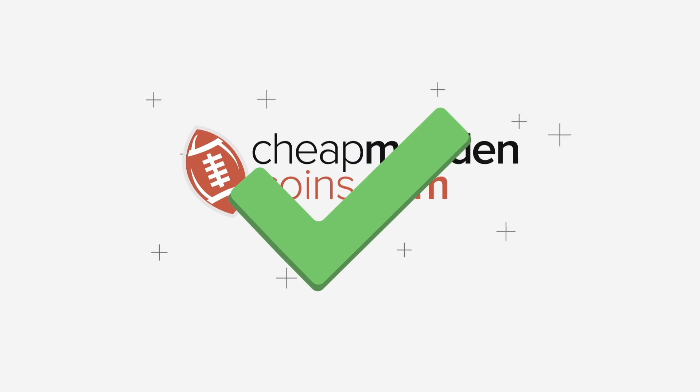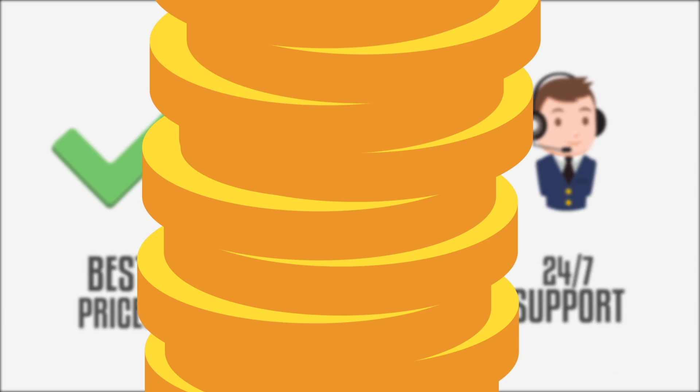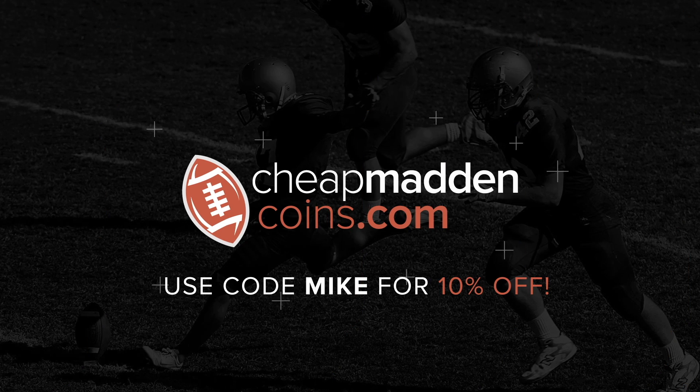If you guys are in need of coins for any reason, make sure to check out cheapmaddencoins.com — use code Mike at checkout for 10% off. Welcome everybody to my official room tour, come on in!